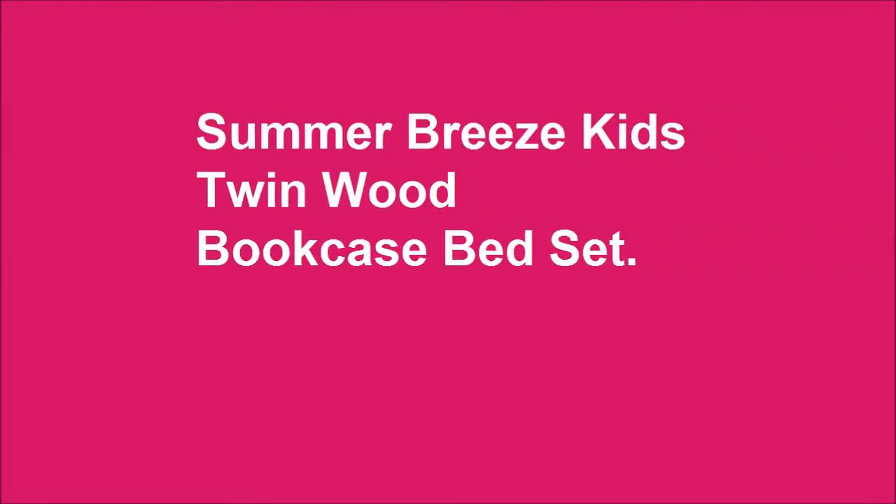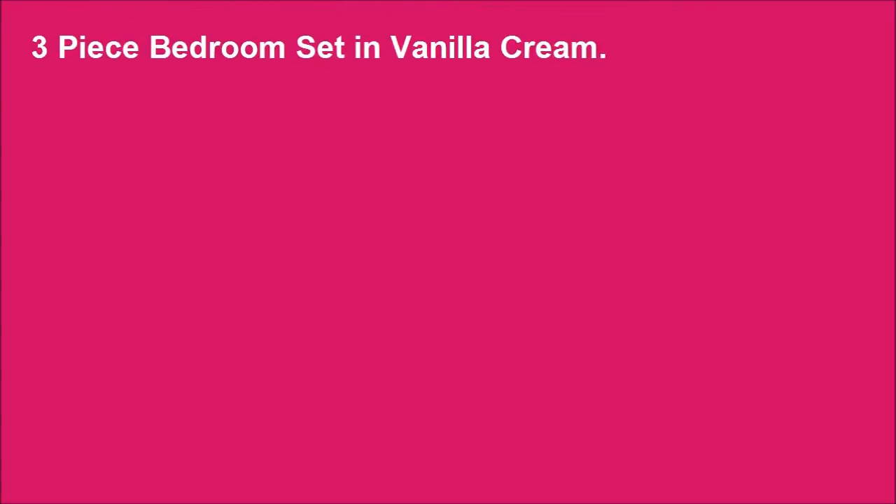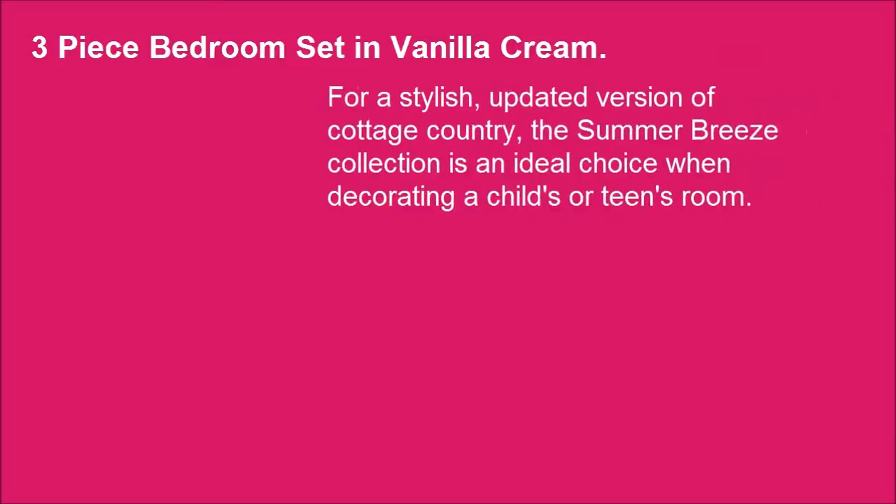Summer Breeze Kids Twinwood Bookcase Bed Set, a 3-piece bedroom set in Vanilla Cream. For a stylish, updated version of Cottage Country, the Summer Breeze Collection is an ideal choice when decorating a child's or teen's room.